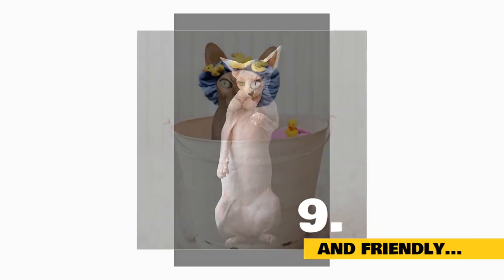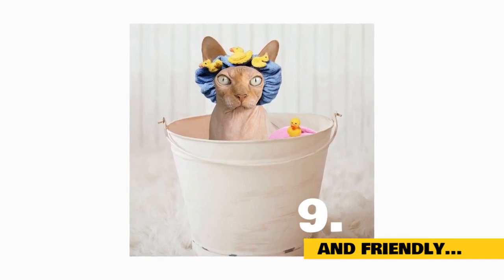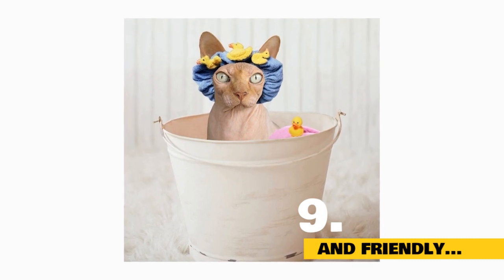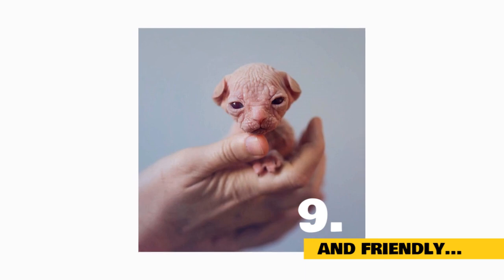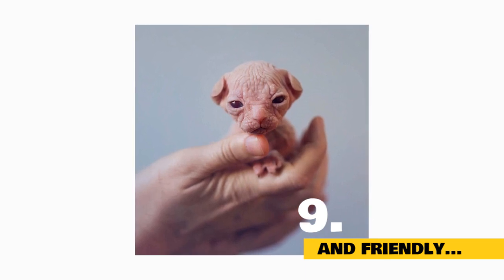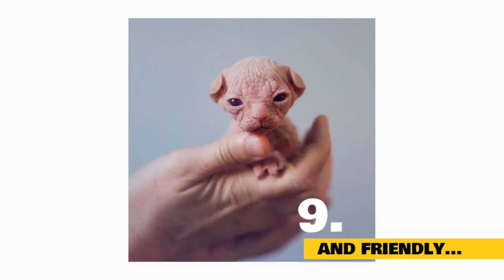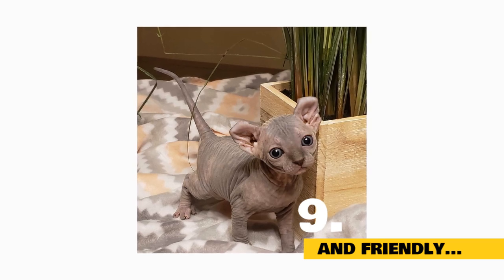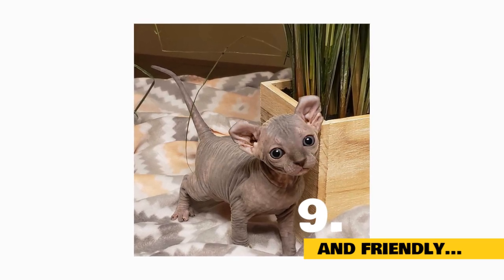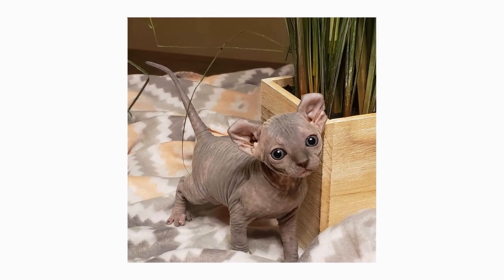Fact 9: And friendly. While they share a name with the Great Sphinx of Giza, sphinx cats are nothing like the stoic statue. They're sociable, loving, and playful animals — so much so that a recent study in the Journal of Veterinary Behavior ranked sphinxes as the most affectionate cat breed. Experts have a few theories: it could be because they rely on humans to keep warm, because friendlier cats might be selected for breeding, or because breeders tend to leave sphinx kittens with their mothers for longer periods of time.